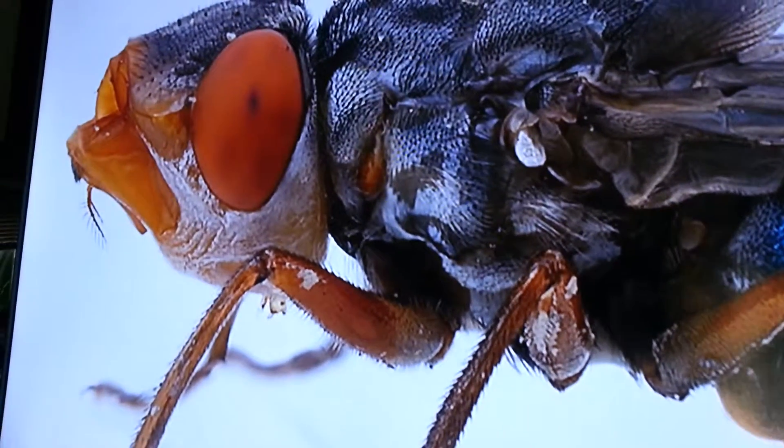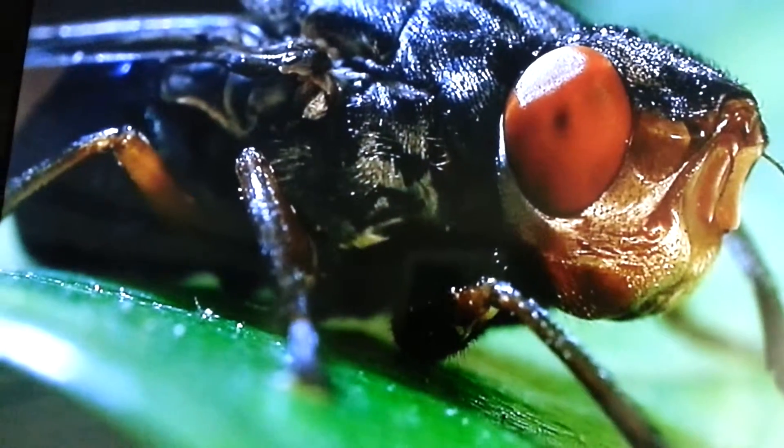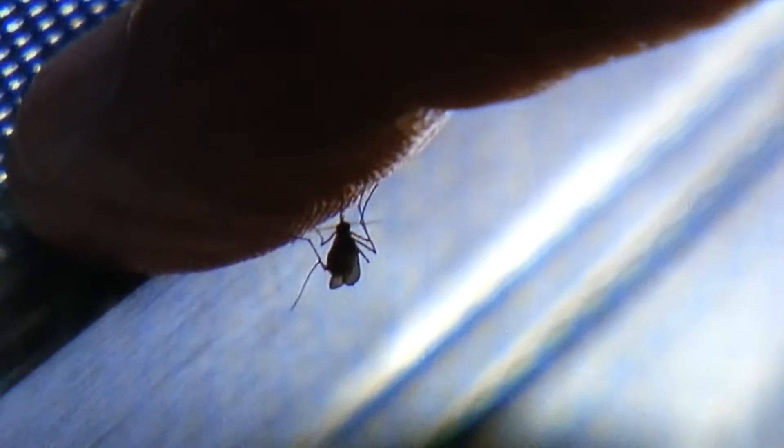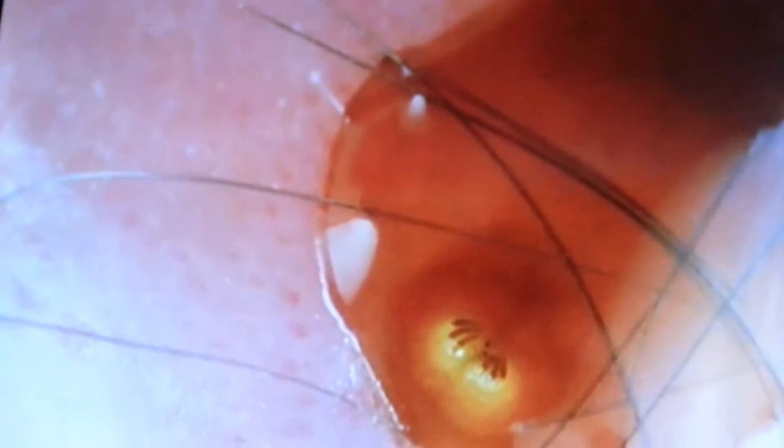The human botfly has this reputation of being sort of the holy grail of entomology, because very few people have actually seen an adult botfly. The life cycle is really interesting. It all begins with the female botfly catching a mosquito and laying eggs on it. Then the mosquito flies and lands on the host, which is usually a large mammal, and the heat of the mammalian body triggers the emergence of botfly larvae. They drop onto the skin and bury themselves into the skin, either through the mosquito bite or through the hair follicle.